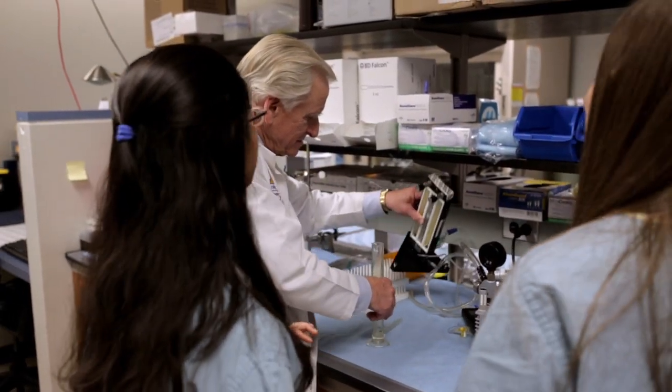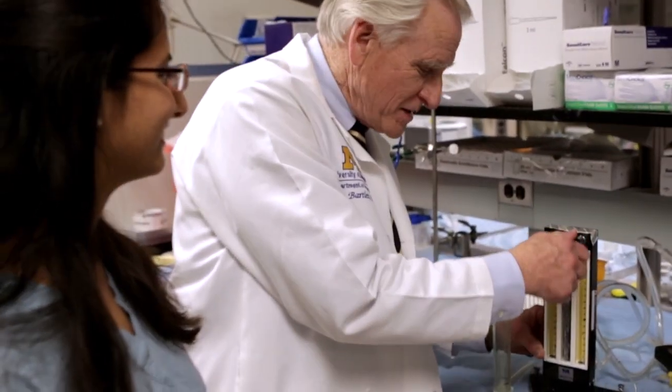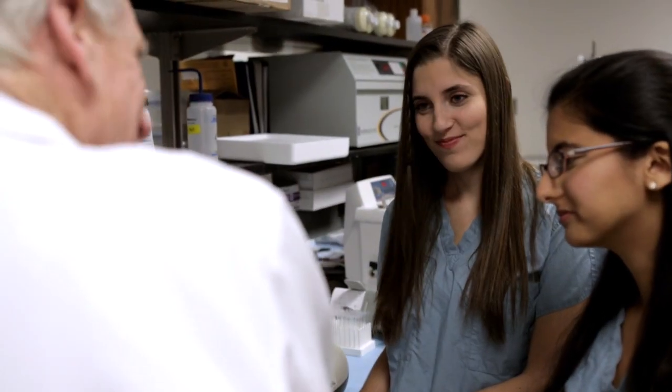It makes you feel great, of course, to realize that you've done something or contributed to a bit of technology that's been successful in prolonging lives or saving lives. There are 60,000 patients, and here in our laboratory we're studying technology related to ECMO.